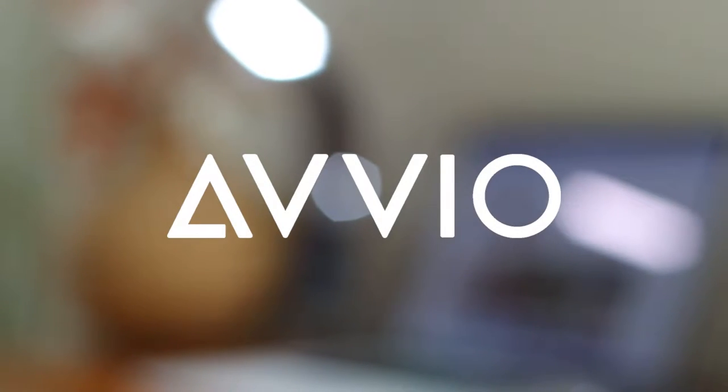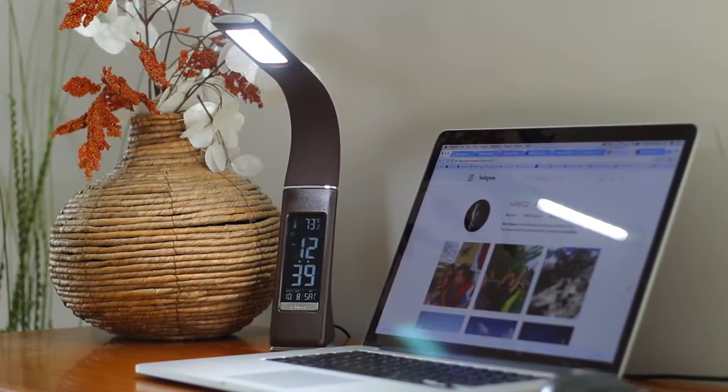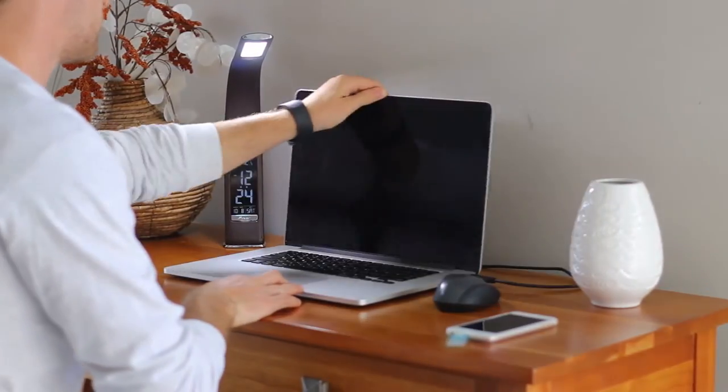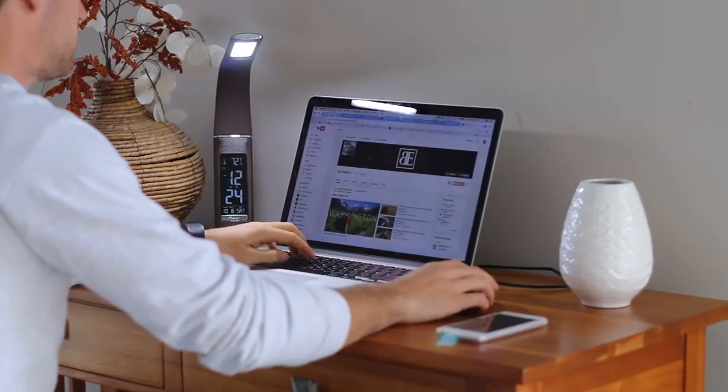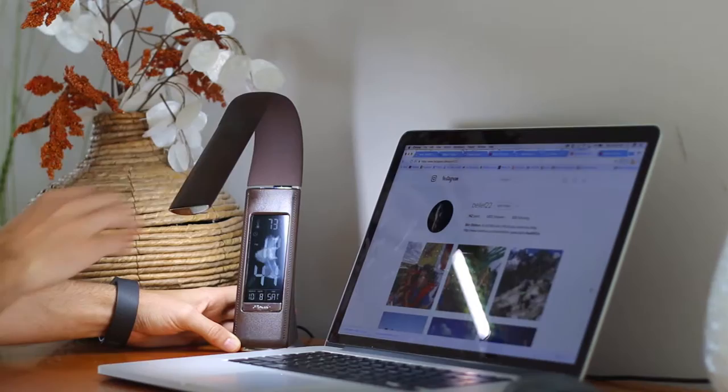Introducing the AVO LED Desk Lamp. The AVO LED Desk Lamp is a stylish and versatile lamp that can be incorporated into any desk. Its flexible neck allows you to direct the light in the perfect direction with ease.